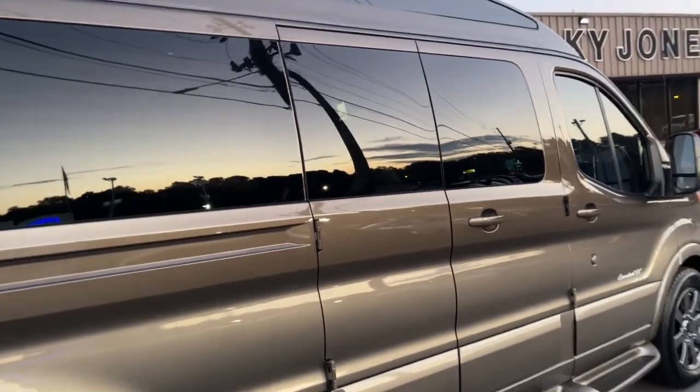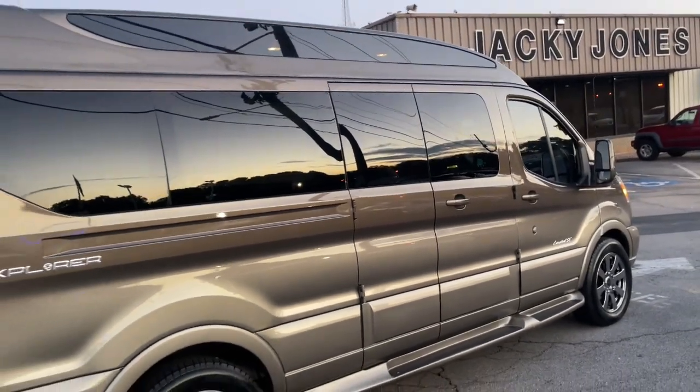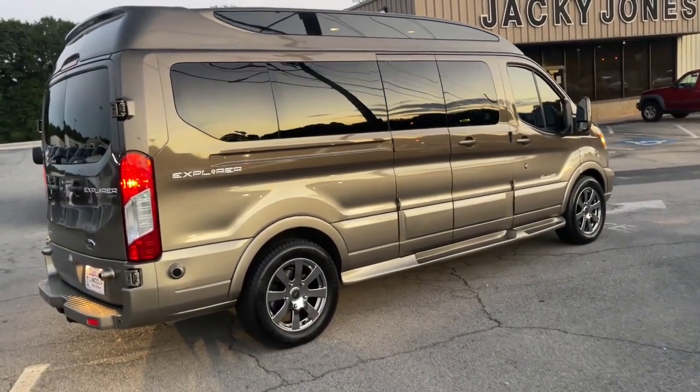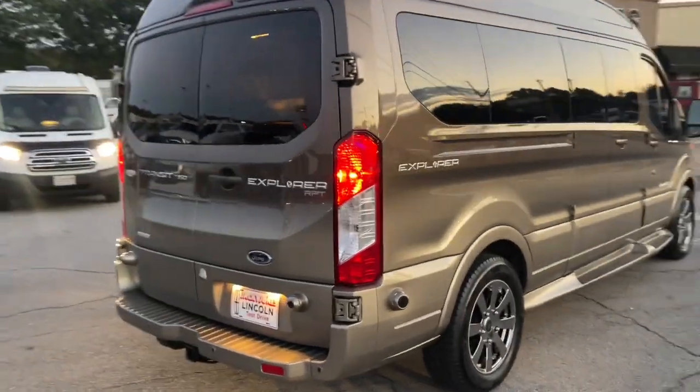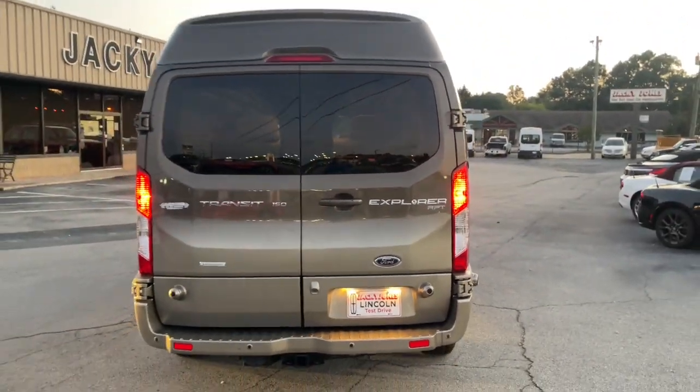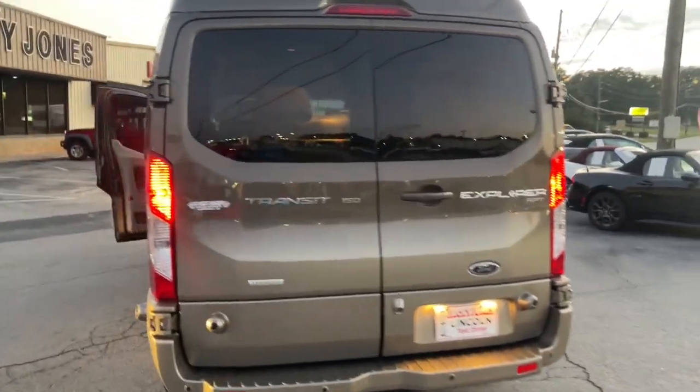The following are some of this vehicle's highlighted options: keyless entry, V6 cylinder engine, backup camera, rear wheel drive, stability control, variable speed intermittent wipers, traction control, conventional spare tire, and tire pressure monitoring system.